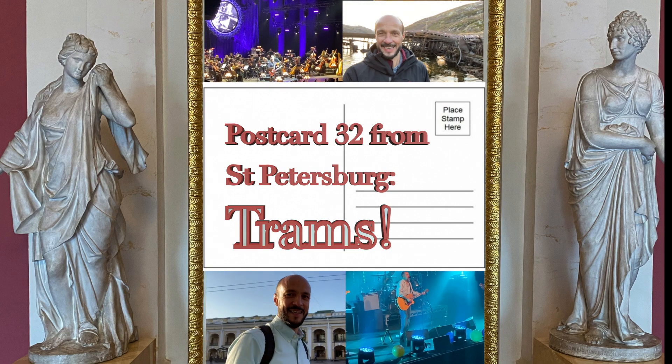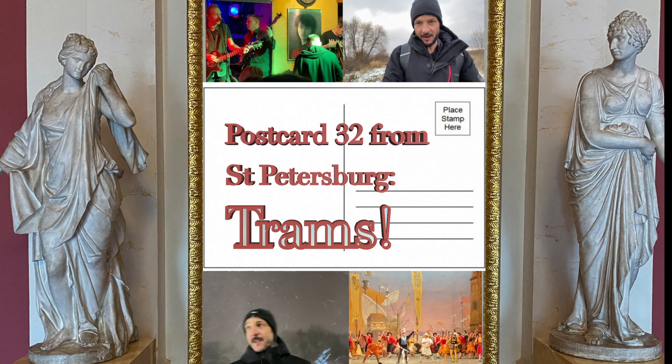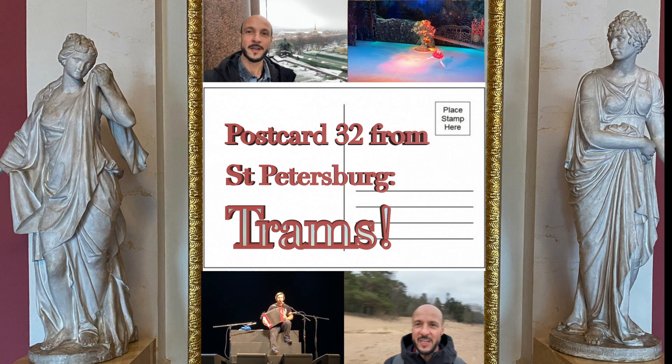Welcome back to Postcards from St Petersburg. This week we're checking out St Petersburg's tram network. The first tram in St Petersburg was set up in 1895, actually on the frozen river, on the ice. Since then St Petersburg's tram network grew until at one point it had the largest tram network in the world. Sadly since 1995 the network's been in decline and it's currently not the most popular form of transport.